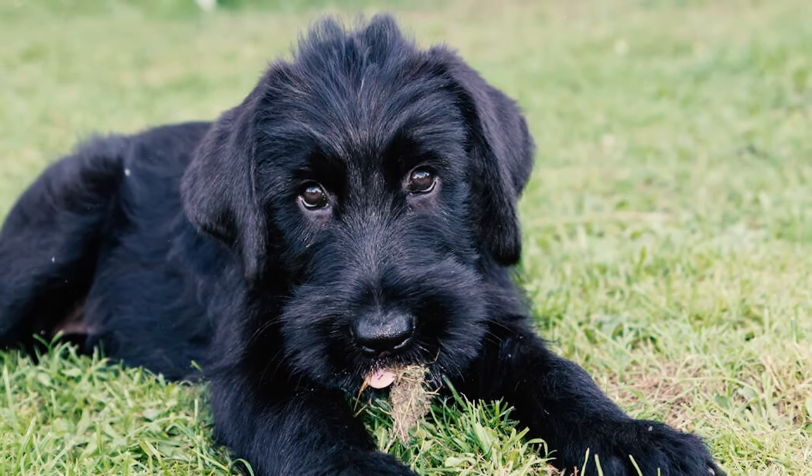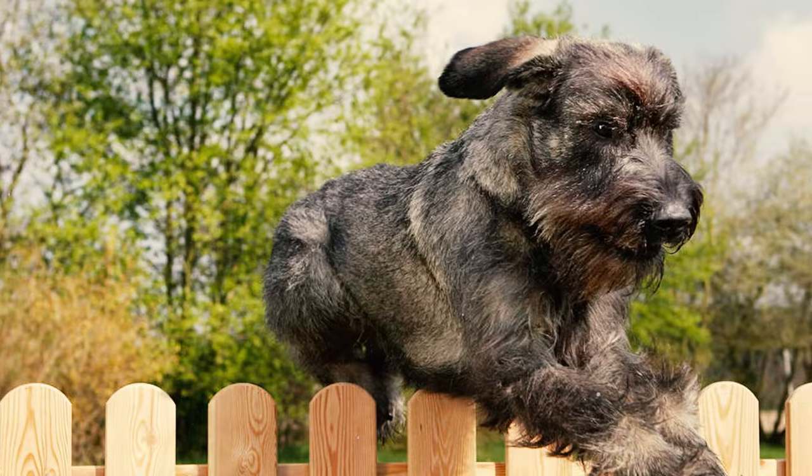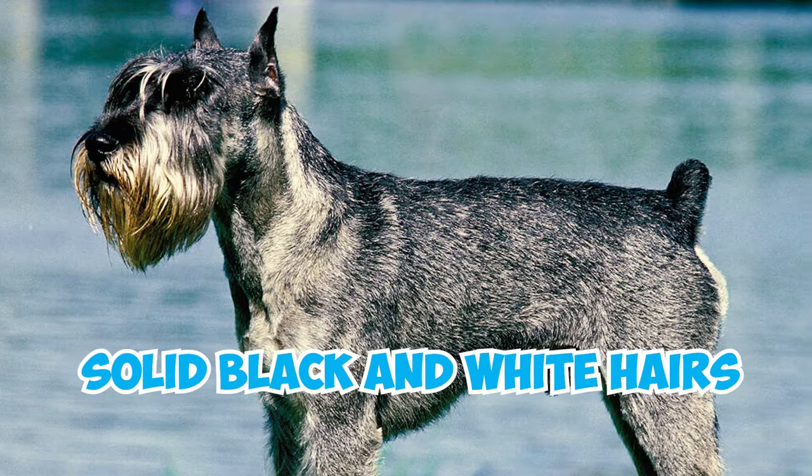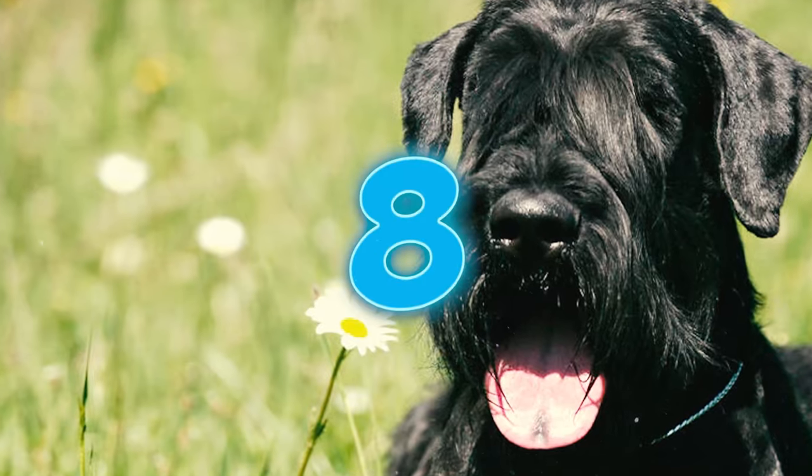Number seven: according to the AKC standard, they come in just two colors — black and salt and pepper. For the salt and pepper coat, you'll find a mix of black and white banded hairs as well as solid black and white hairs.